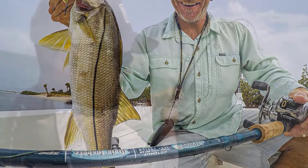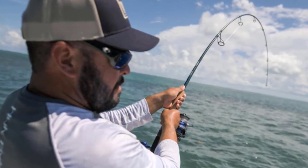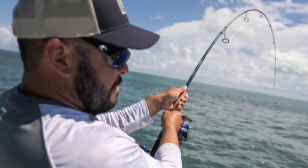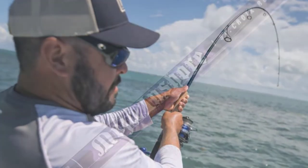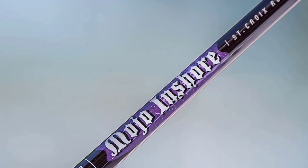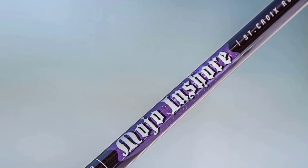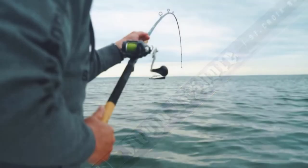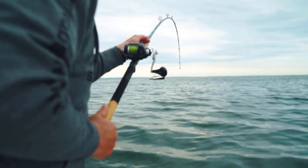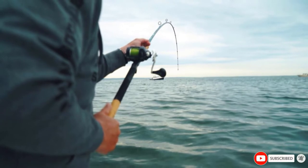It is an inshore spinning rod engineered with superior quality CI graphite. The rod is rugged and designed to last, giving you the required backbone you are seeking. However, the rod is sensitive enough that you do not miss any delicate nibbles from skittish fish. It is designed with hard aluminum oxide guides and 316 stainless steel frames, which resist rust better than other inshore fishing rods with only 304 frames. This rod is available in two versions — 7'6" and 7' long — so you can choose depending on whether you desire greater maneuverability or casting distance.